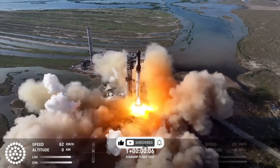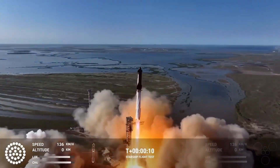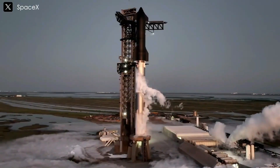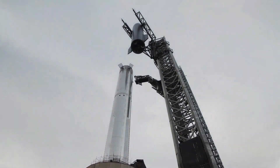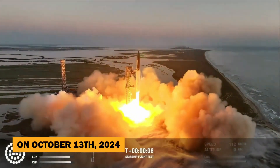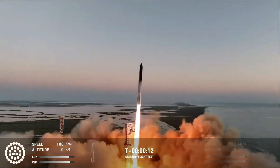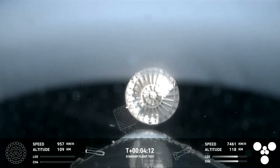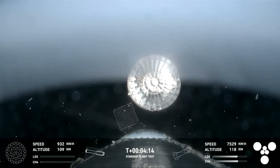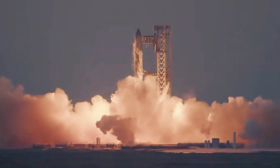What happens when SpaceX pushes the boundaries of spaceflight with cutting-edge technology? On October 13th, 2024, Starship Flight 5 took to the skies, showcasing the most advanced engineering to date. But the real intrigue lies in a mysterious component that sparked weeks of speculation — the elusive hot stage ring.